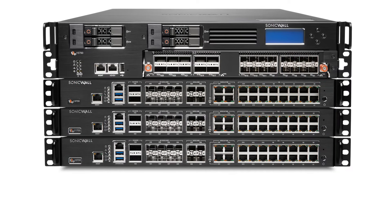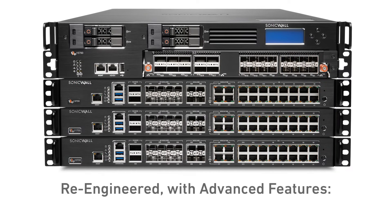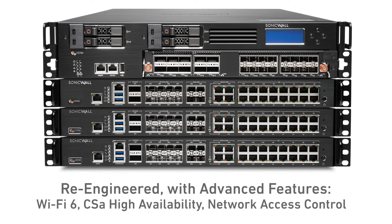NSSP firewalls have been re-engineered with advanced features like Wi-Fi 6 support, capture security appliance high availability support, and network access control integration.